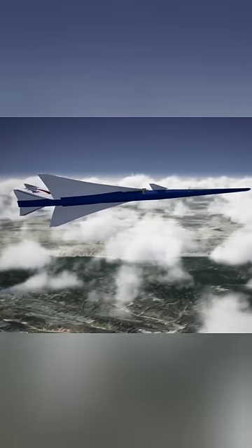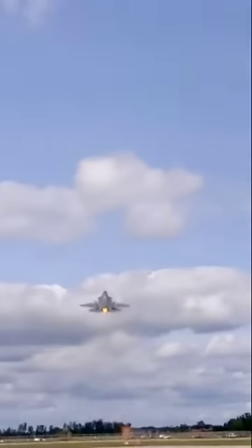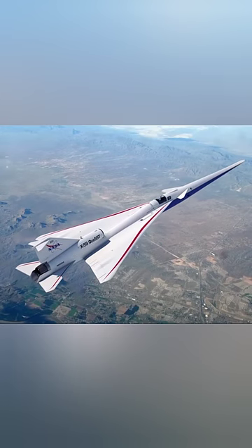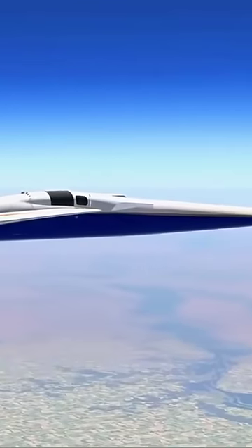This enables the X-59 to fly at an estimated maximum speed of Mach 1.5 and an altitude of 55,000 feet. The aircraft will also feature a long, narrow airframe and canards to keep the shock waves from coalescing, therefore reducing the noise emanating from the aircraft.